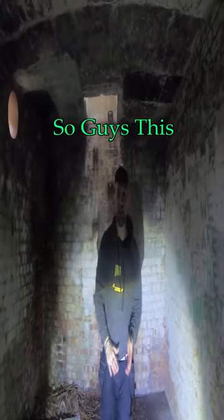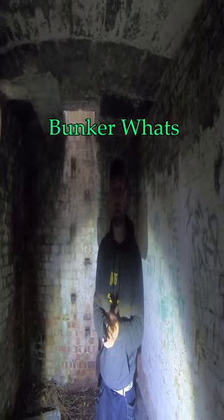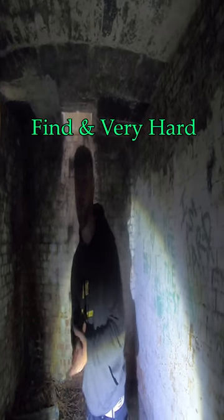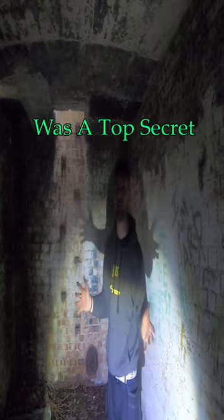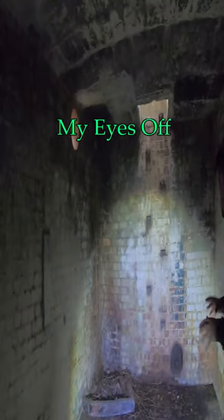So guys, this is the underground Starfish decoy bunker located on Hayden Island. Now this one's really quite hard to find, very hard to get to, and pretty much was a top secret decoy bunker. Now let's quickly show you Brandon here and show you what remains today.